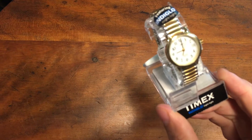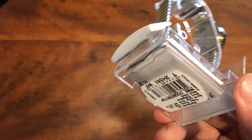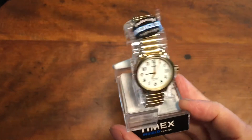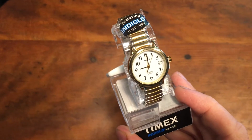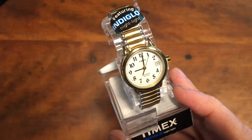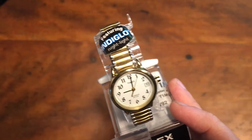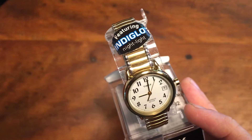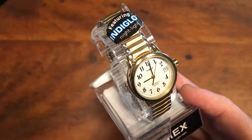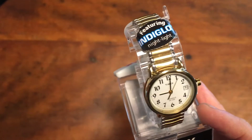This is a ladies Timex Indiglo wristwatch. It's brand new — gold tone and silver — and it's in its original retail display. This came on a tray lot of watches; I paid maybe $20 or $30 for the whole tray. There's probably about 50 watches on that tray, many of them broken or needing batteries. Probably about 20 to 30% of the watches end up being sellable. This is the cleanest and best condition watch in that tray, and it sold for $33.95.